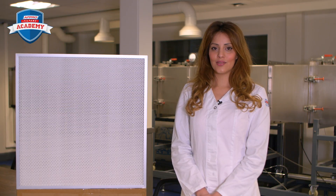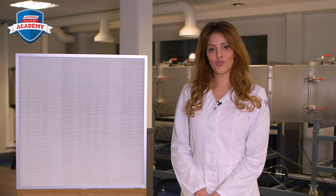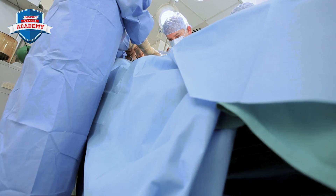Welcome to the AFPRO Filters Academy. My name is Sarah. Today I'll explain what a HEPA filter is. HEPA stands for High Efficiency Particulate Air Filter.